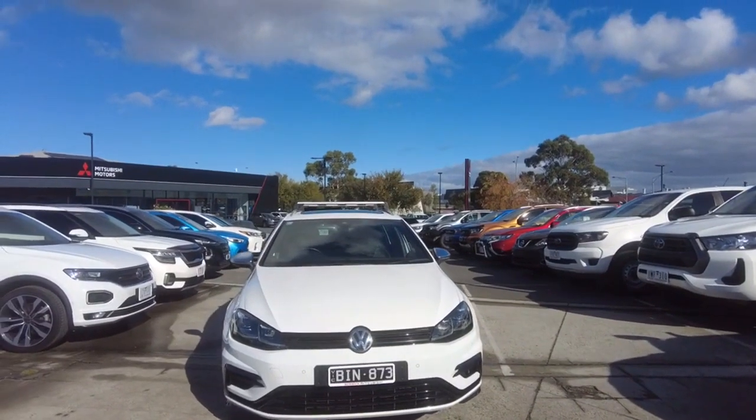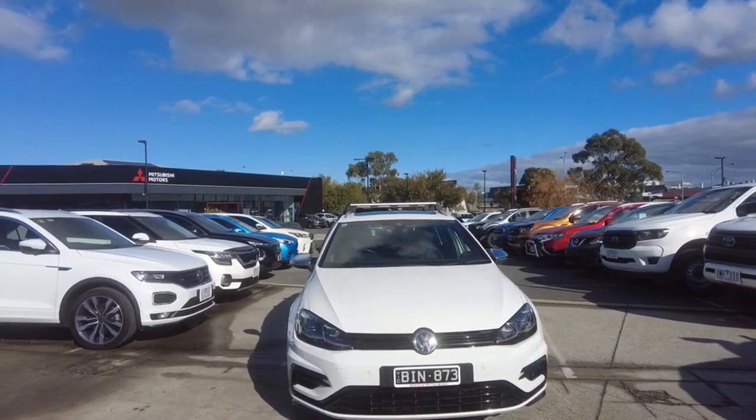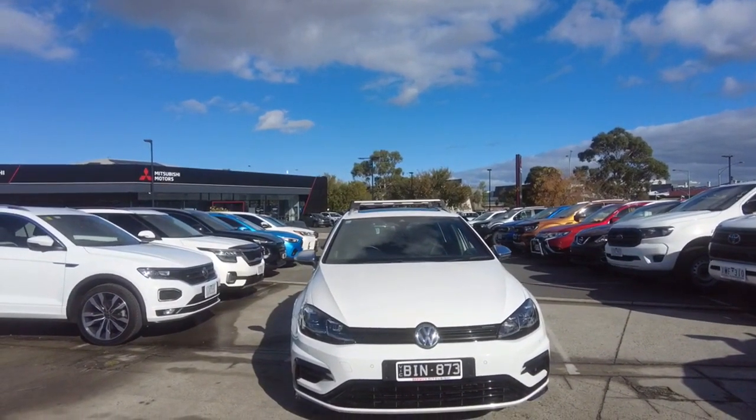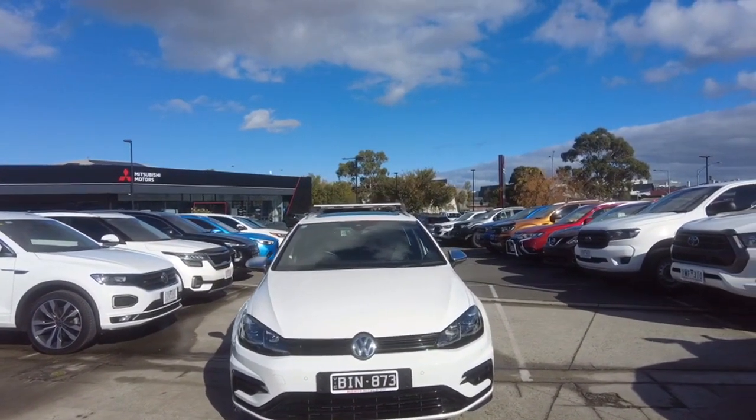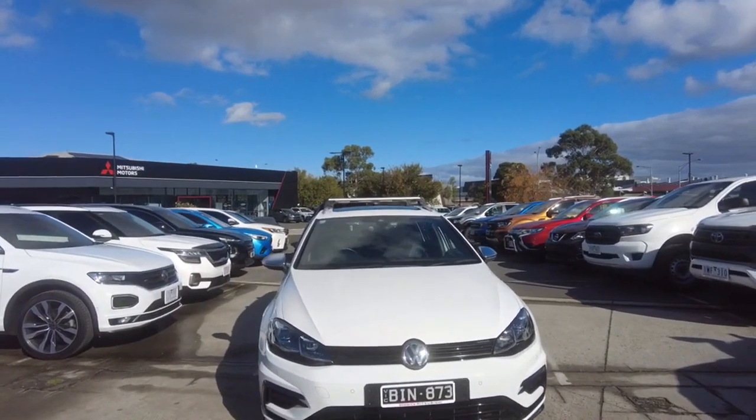Welcome to Berwick Mitsubishi. My name is Harrison and today I'll be going over this 2020 Volkswagen Golf R. In this video we'll go through the interior and the exterior of this car and I'll also tell you a couple of features about it. We'll start the video off with a walk around the car.